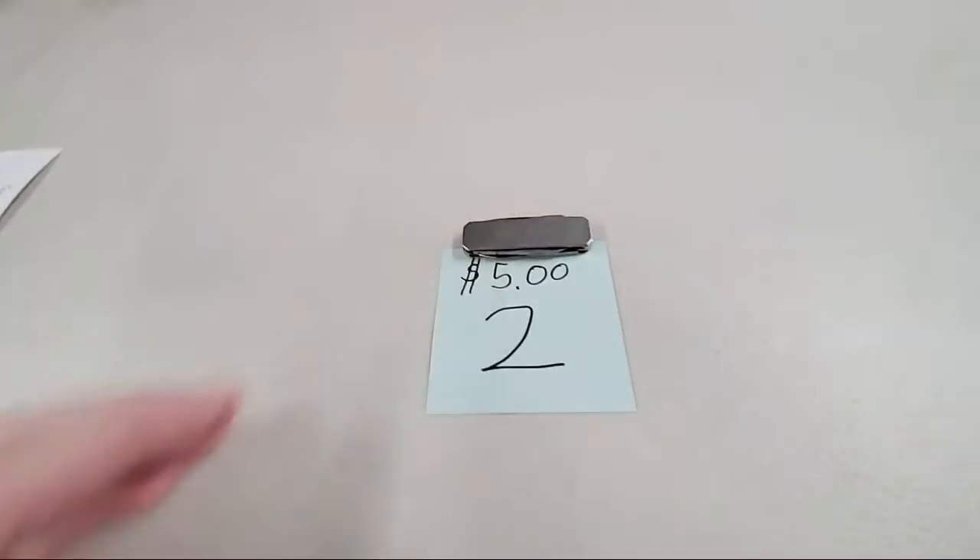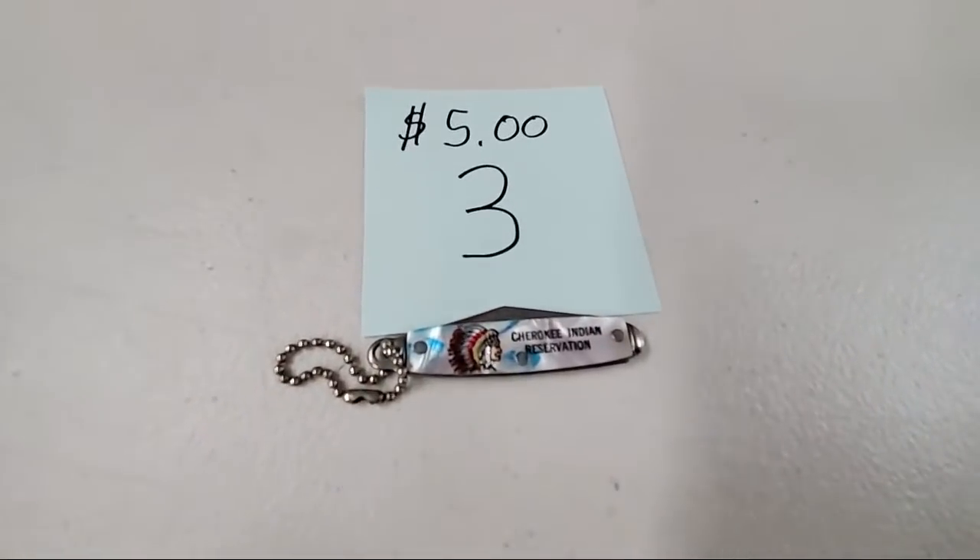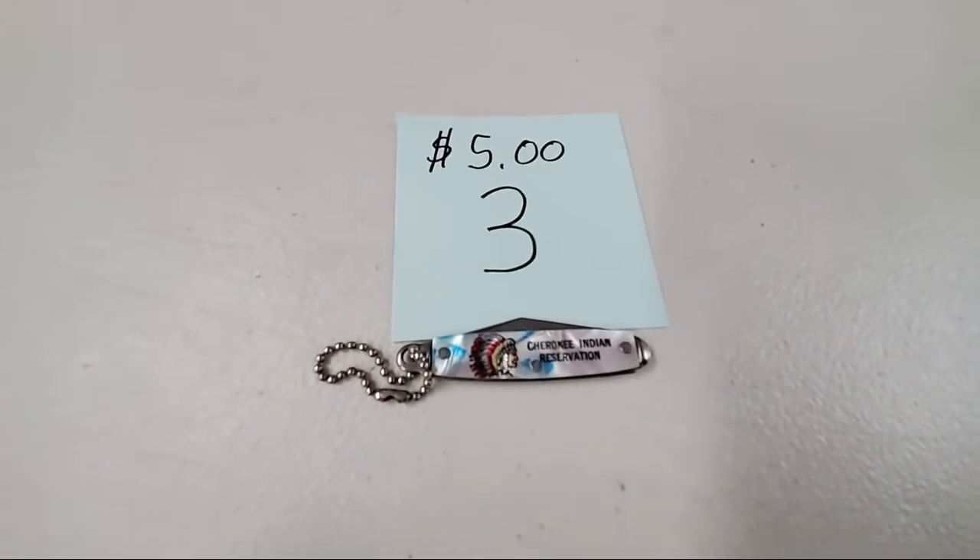Teresa Snow, sold number two — got you down, Teresa. Number three is a really cool knife, a Cherokee Indian Reservation vintage knife.